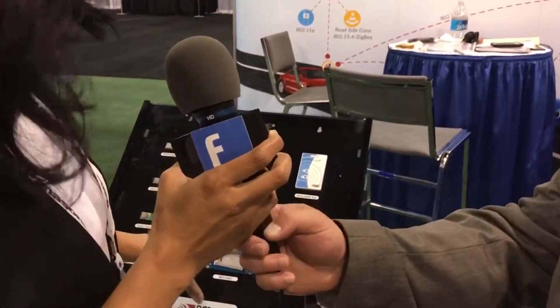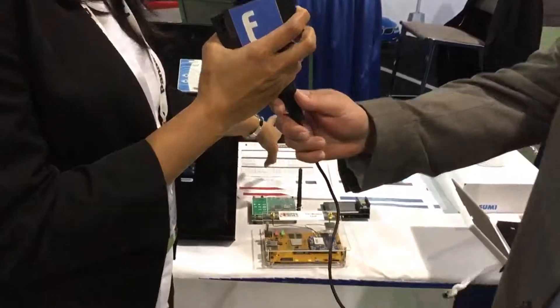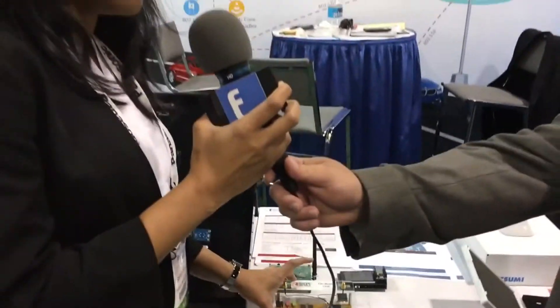Here we have multiple units that we are displaying — our standard embedded modules, the wireless modules, and the OBU unit. For DSRC V2V and V2I, we have an onboard unit and a roadside unit, and we provide the entire DSRC stack and all the applications for the DSRC stack. You can envision us as a provider giving the entire solution to the customers.